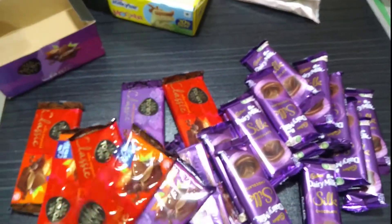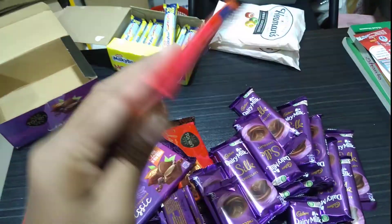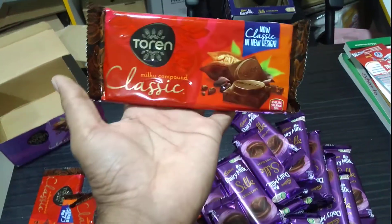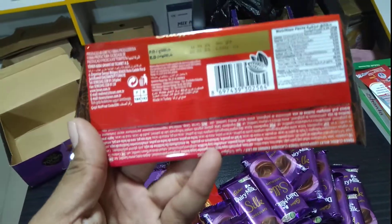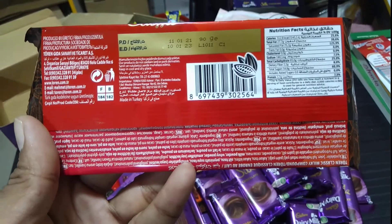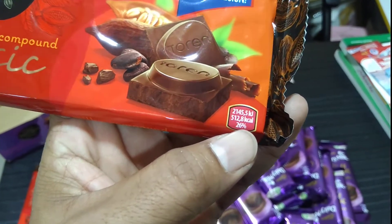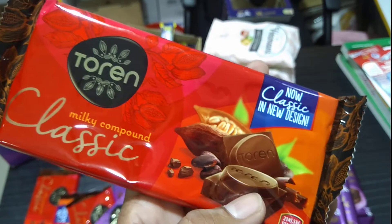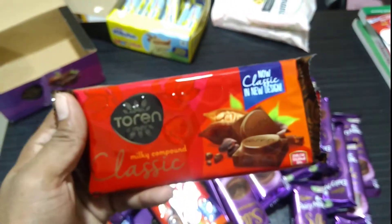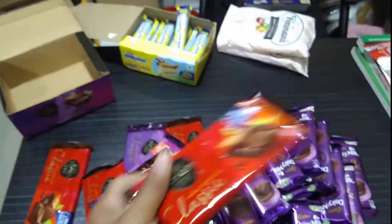They have two packets with different colors, and the colors are really pretty good. Here's the percentage of energy on the packaging. This is a beautiful and amazing packaging — it's looking so gorgeous.